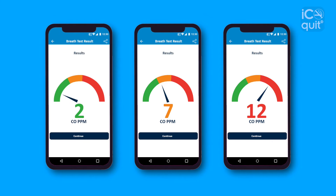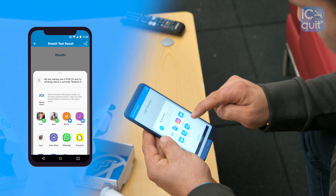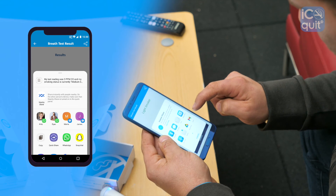Results will appear instantly on screen using an easy to read and motivational traffic light system. These results will automatically be saved and you can share these readings directly with your stop smoking advisor or even friends or family members.